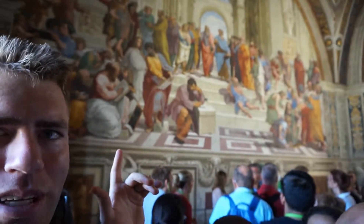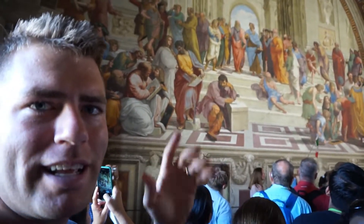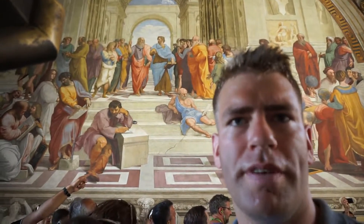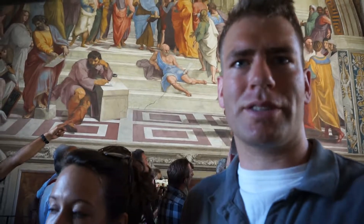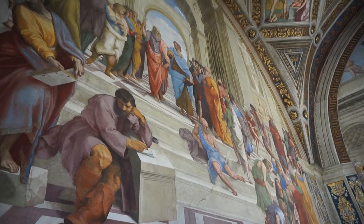They painted this room between 1508 and 1511. And here's his School of Athens, which is his most famous one, because it has all the famous philosophers and artists — Michelangelo, Socrates, Plato, and Aristotle.